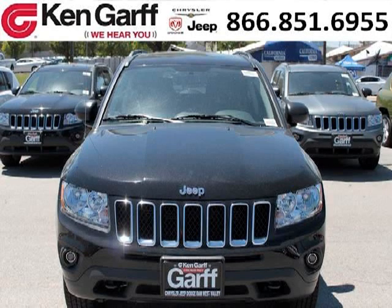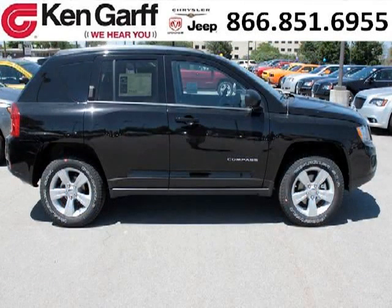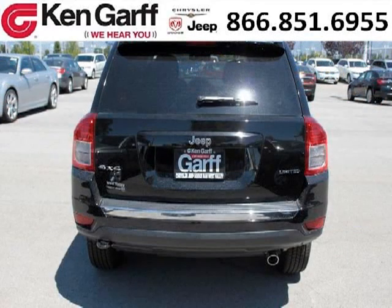Do you want to stretch your purchasing power? Well, take a look at this outstanding 2012 Jeep Compass. This Compass would look so much better with you behind the wheel instead of sitting on our lot. And with climate control and automatic transmission, it's bound to sell fast.